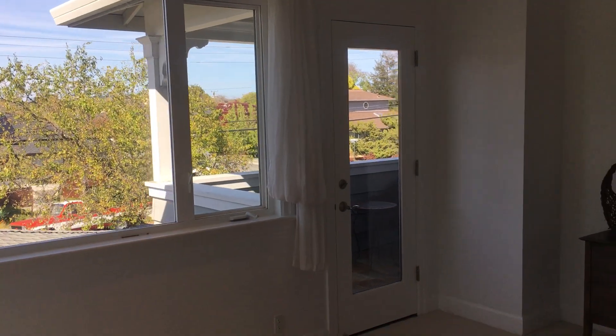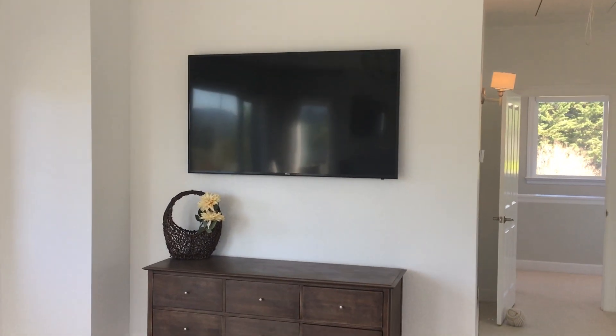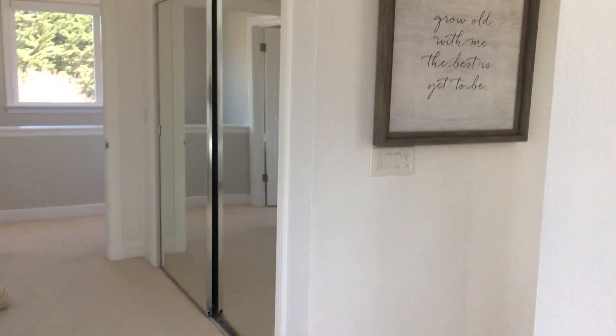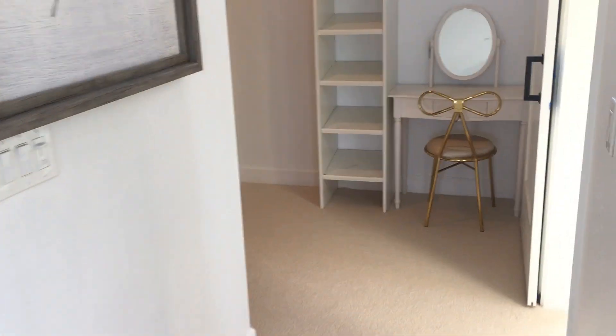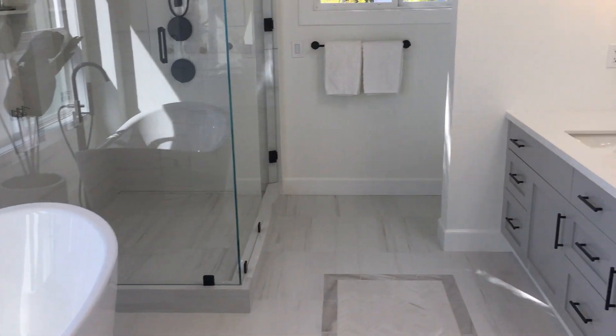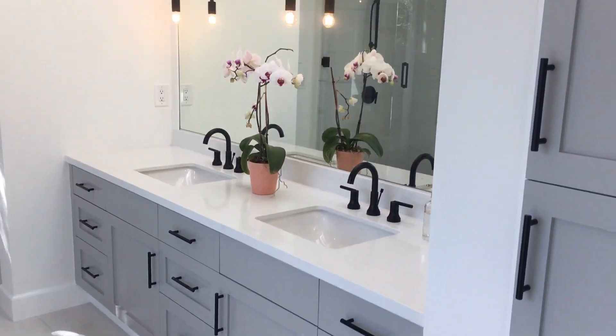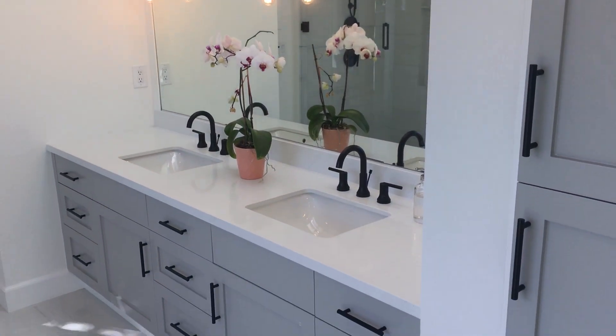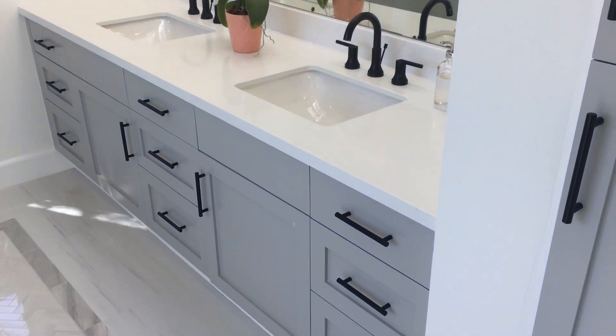There's access to a deck out there and another flat-screen TV here at a dresser. Through here we have a massive walk-in closet with plenty of space. And here is a beautifully renovated master bathroom with a skylight, double vanity — super modern — and intricate tile throughout.